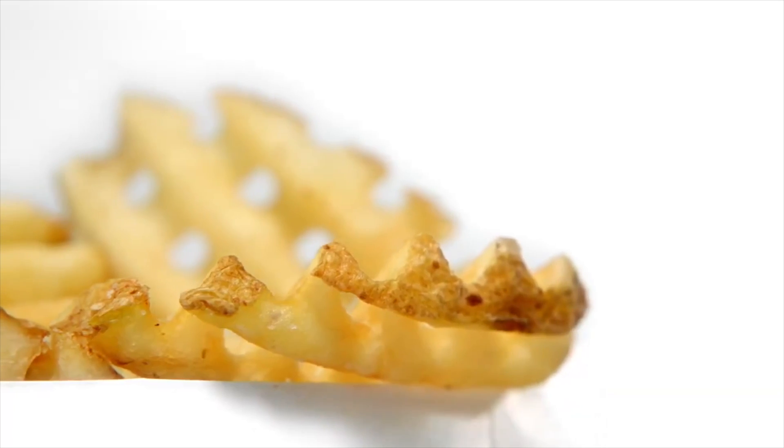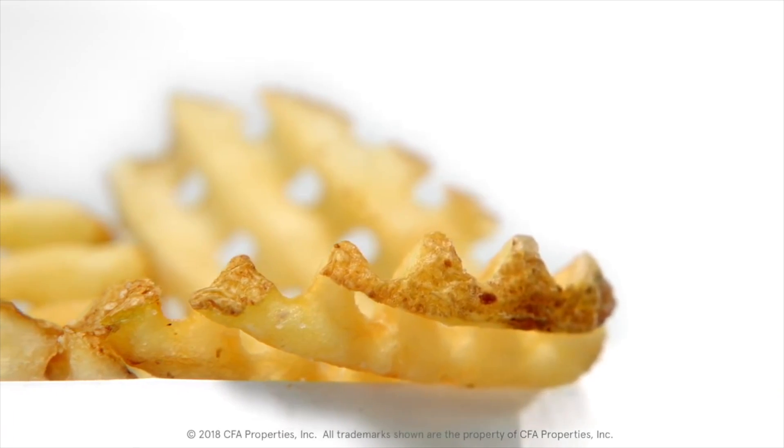So what makes Chick-fil-A's Waffle Fries so great? Well, it could partially be their relative rarity. I'm sorry, sir — this is a Sunday. We're closed. You can't get anything.